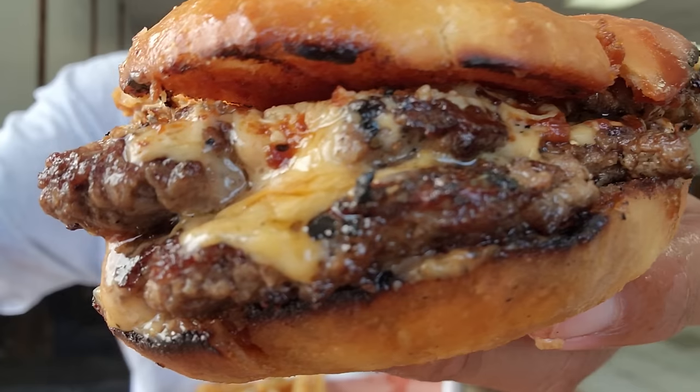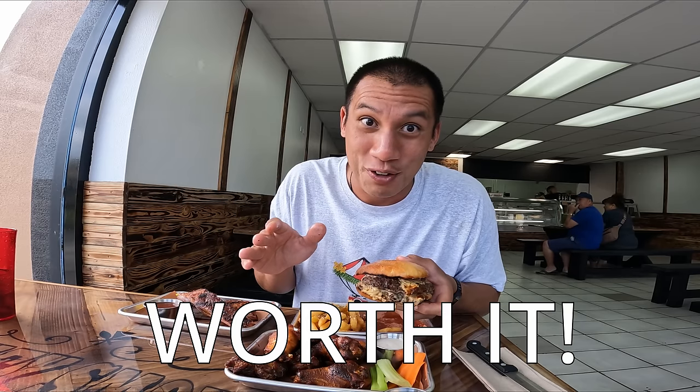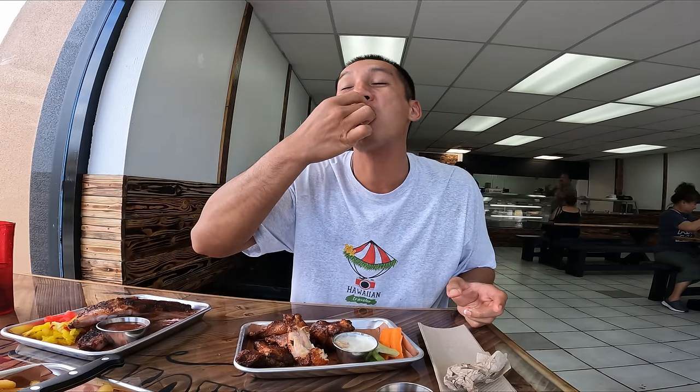Mmm! Patties are juicy, everything is grilled, and the whiskey sauce is pretty darn good — it's worth it. Small in size, big in taste, lots of cheese and buttered. The garlic parmesan fries are garlicky, crisp, and delicious.